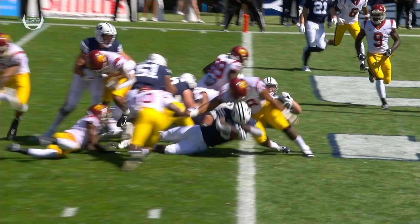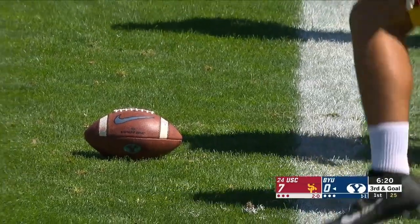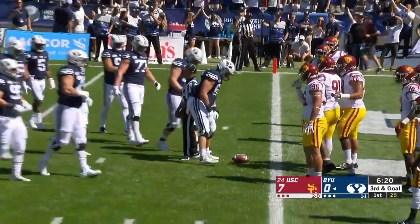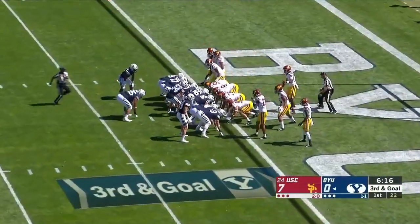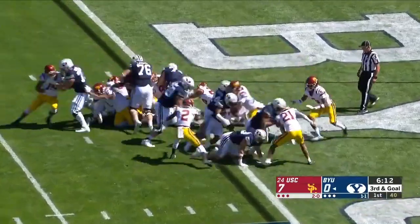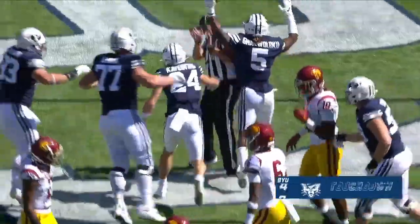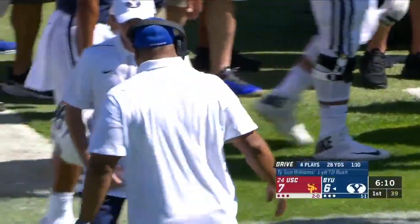That knee was down right there. Head coach Kalani Sitake and offensive line coach Jeff Grimes watching. They're going to run the football, likely to pound it up inside. They've got three defensive linemen in there as well. They pitch it — and it's a touchdown for BYU. It ends up being Skowronek, not Tyson Williams.